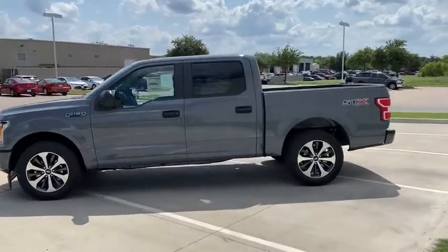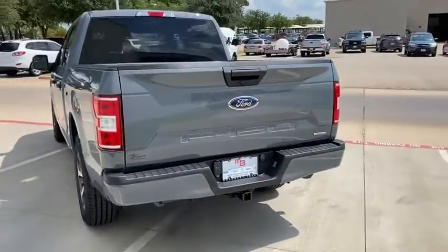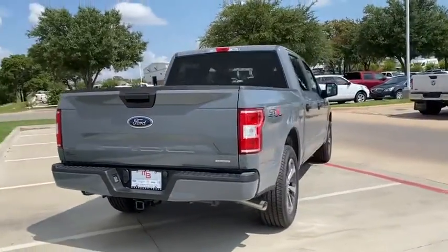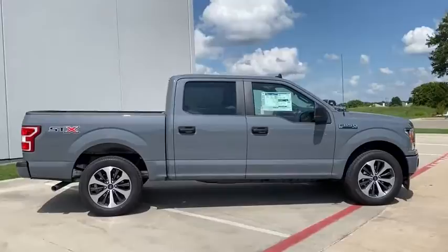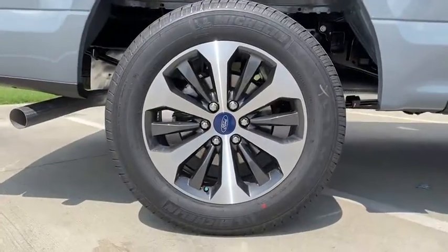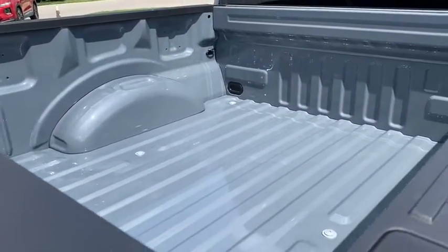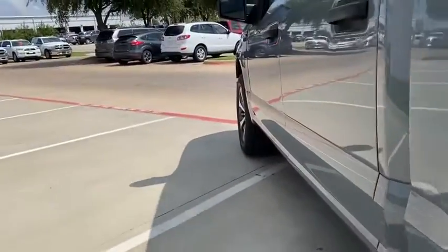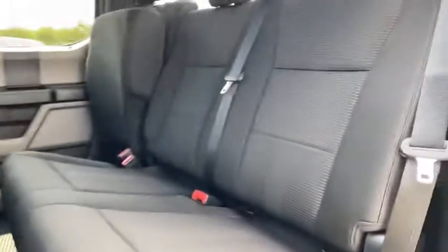Front license plate bracket. This beauty will even make your house keys jealous. Drive it today. Front license plate.